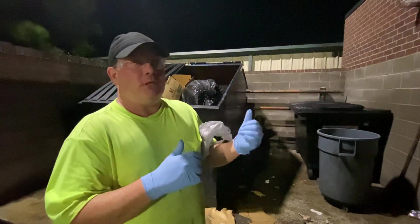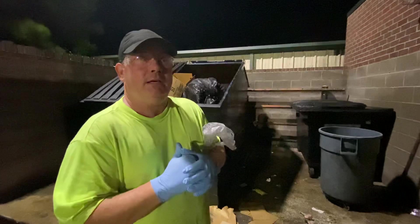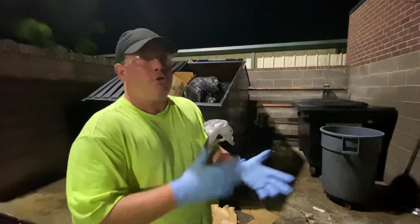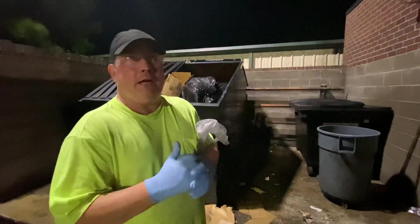Occasionally we do have to pick up trash. This dumpster enclosure right here that we're about to clean — we walk in and there's some trash dropped. I got to thinking: what if I didn't have any gloves? What if you leave your gloves at home? How could you pick up the trash?